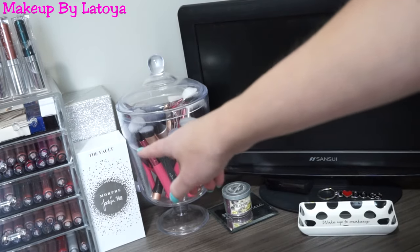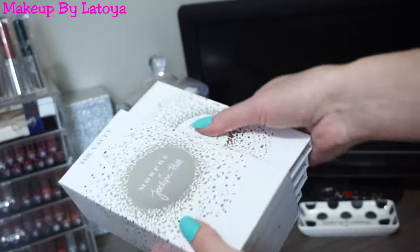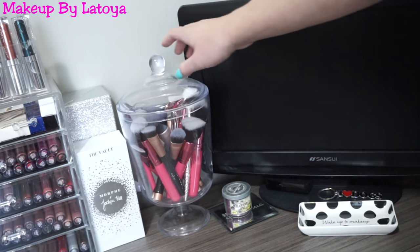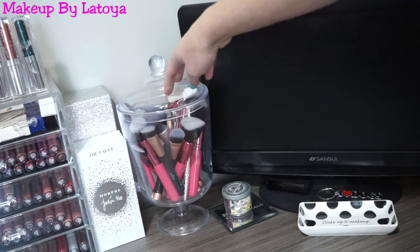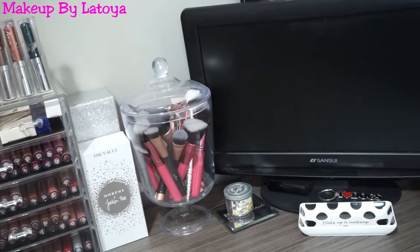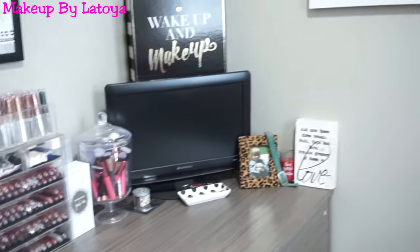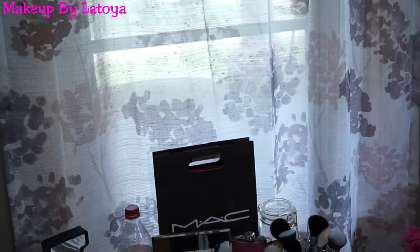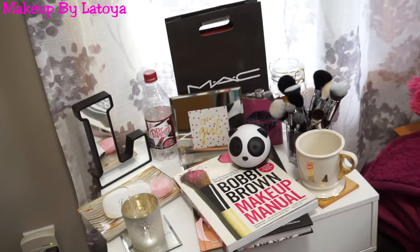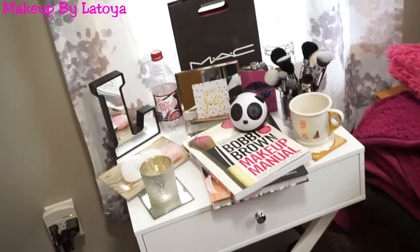Right beside that I have my Morphe and Jaclyn Hill Vault Collection — I love these palettes so much — and then just her brushes behind there. I also have a candy jar filled with brushes and my TV right here. That is pretty much it for my vanity. If you'd like to go more in depth, I will have my vanity tour linked down below. And then over here is a really pretty nightstand that I got at Hobby Lobby — I absolutely love it.